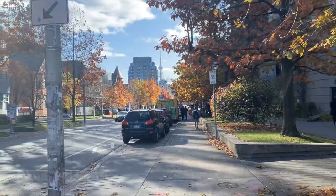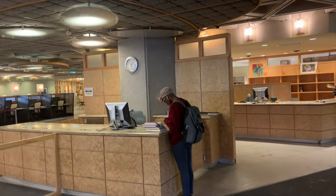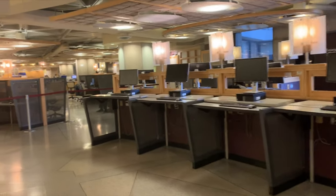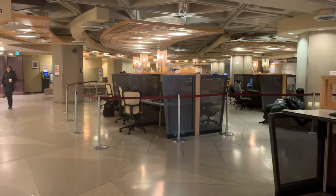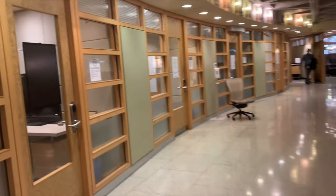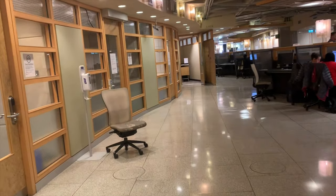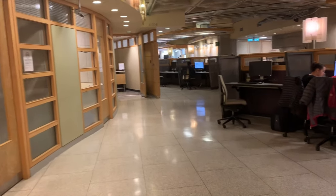So we'll go into Roberts Library right now. This is the first floor of Roberts. There are many computers that Toronto students can use. Inside of Roberts there are many study rooms like this. You can book online to book one of these study rooms to study with your friends.